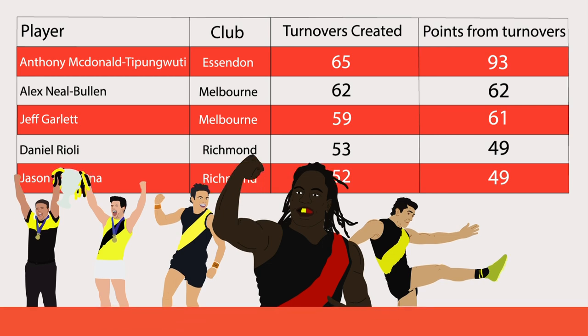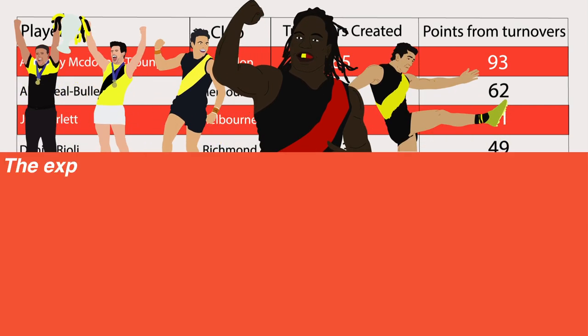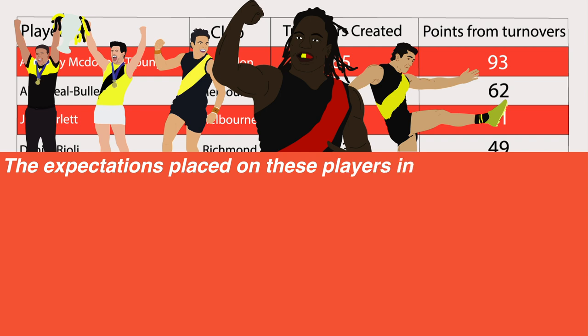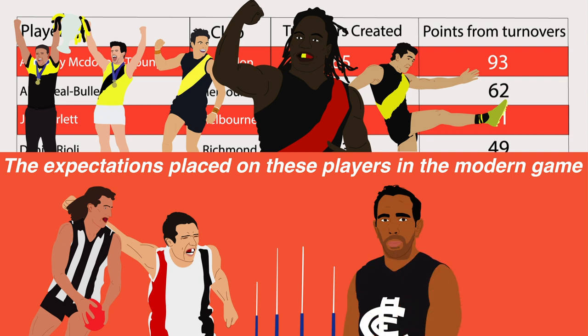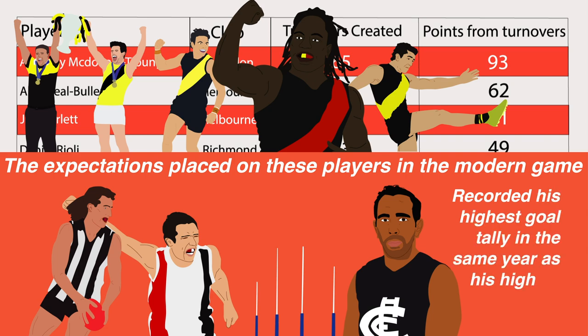That these stats are dominated by small forwards highlights the expectations placed on these players in the modern game, as opposed to small forwards gone by like Peter Dacos or Stephen Milne, whose focus was squarely on goal. It is worth noting though that Eddie Betts, a small forward known more for his miraculous goals than his tackling pressure, recorded his highest goal tally in the same year as his highest tackling numbers.